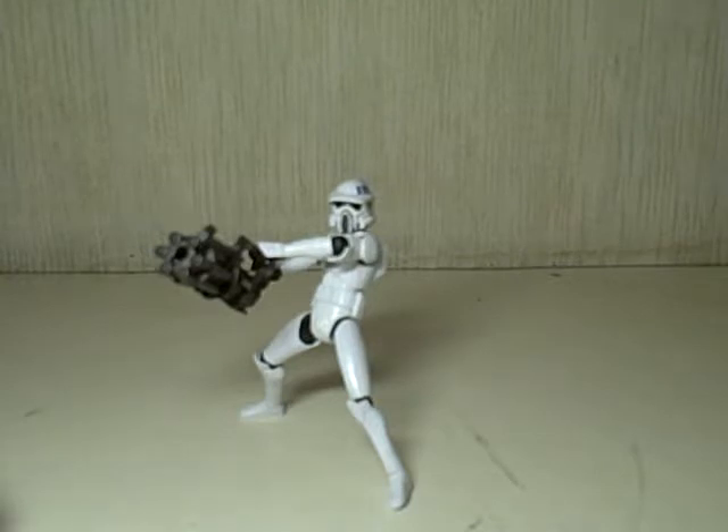ARF stands for Advanced Reconnaissance Fighters. The bio says they often operate all-terrain recon transport walkers — the ATRT walkers — on scouting or combat operations. Riding atop these vehicles, ARF troopers can swiftly sweep through an area and cut down battle droids in their path. Pretty amazing stuff.